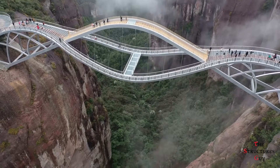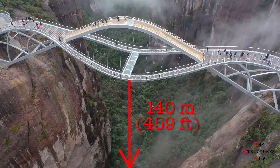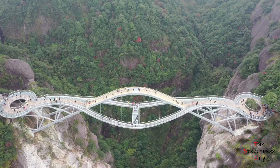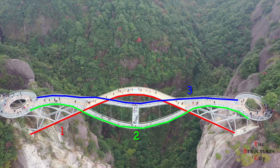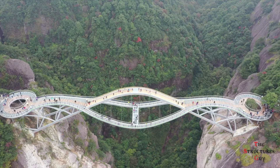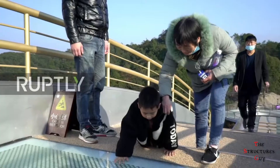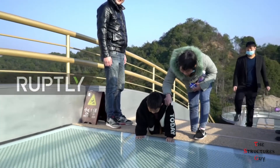Rui Bridge sits 140 meters or 459 feet high above the Xinxianxu valley, spanning 100 meters or about 328 feet long between the cliffs. It's made up of three wavy bridges, and part of its deck is made of transparent glass, allowing pedestrians to view the valley below the bridge, which is something most people are afraid to do.